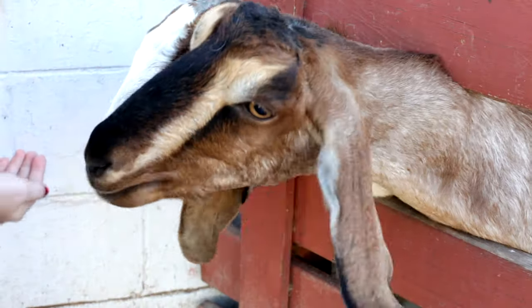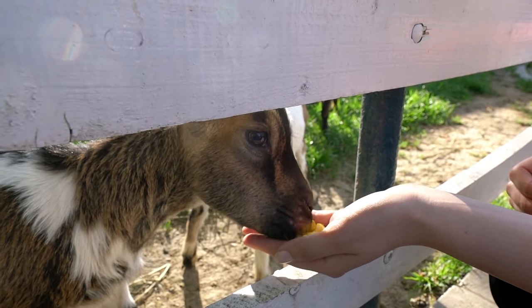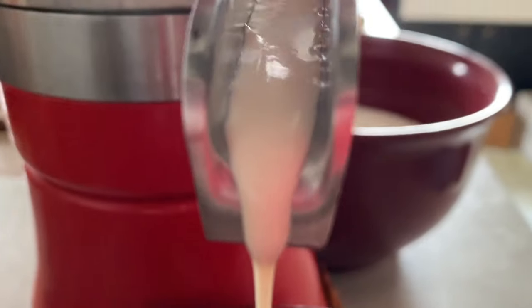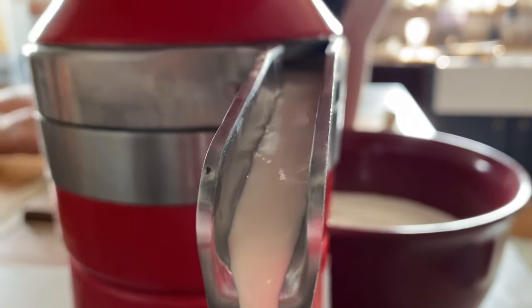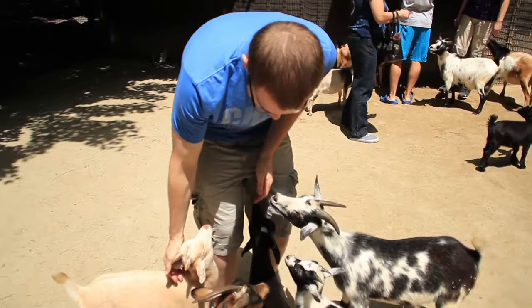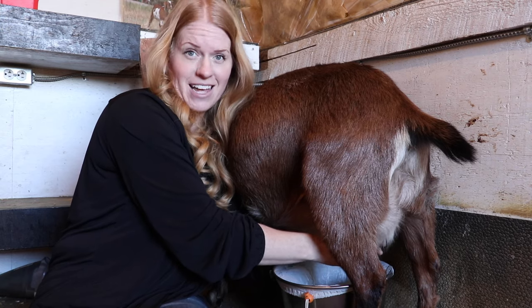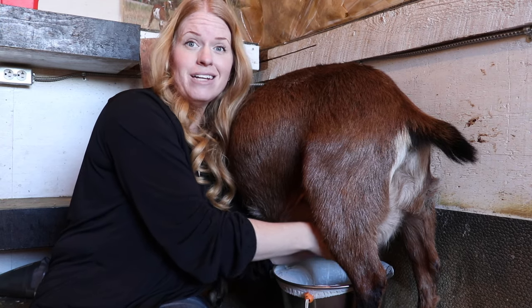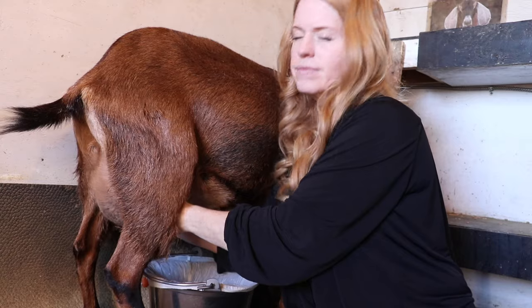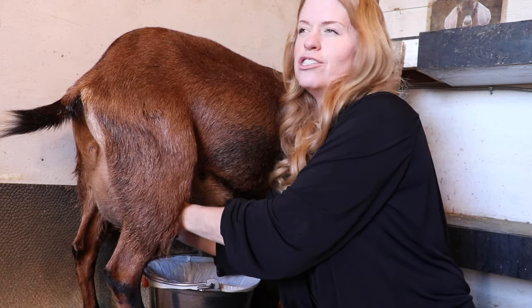With the proper breeding and selection, even the smallest breeds can produce an astounding amount of milk. While high yield is important, the butterfat content of the milk also plays a crucial role, especially if you plan to produce cheese or other dairy products. Nigerian dwarf goats, despite their smaller size, are known for their rich milk with high butterfat content, making them ideal for artisanal cheese production.